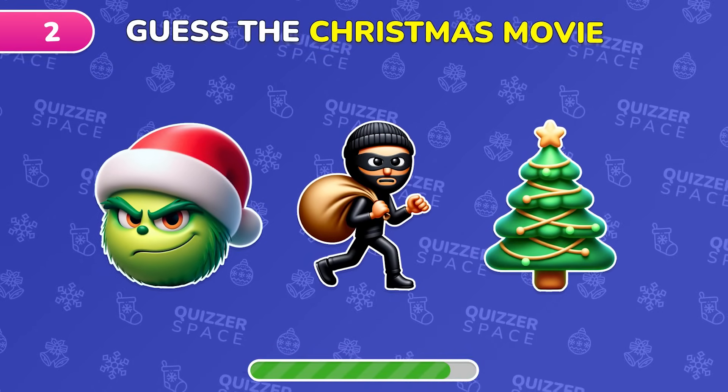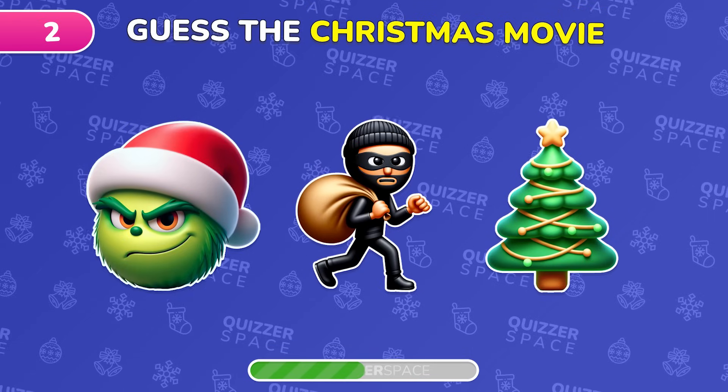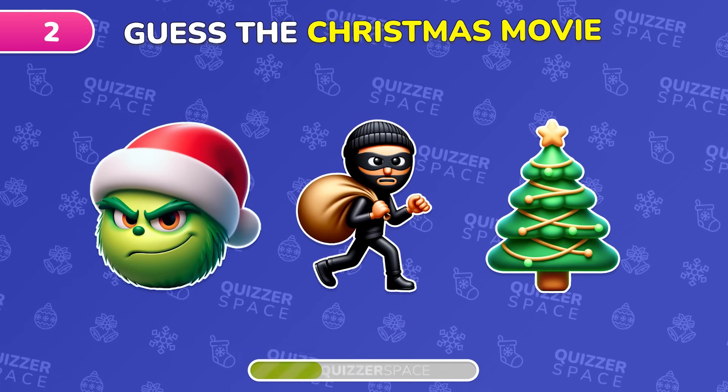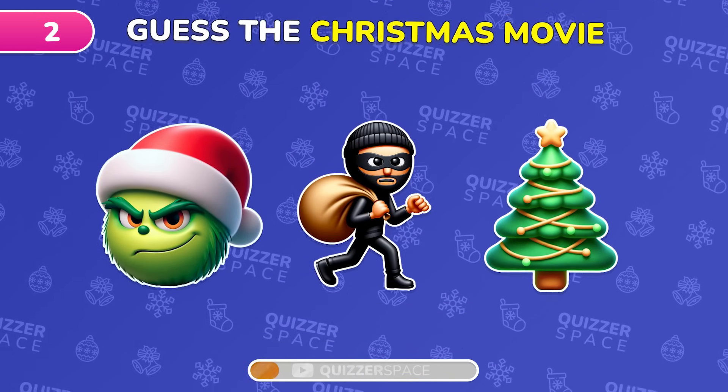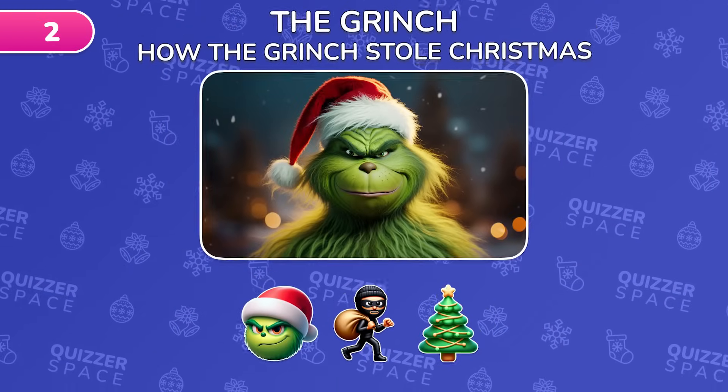Next up, decipher this festive film from three emojis. It's the classic How the Grinch Stole Christmas.